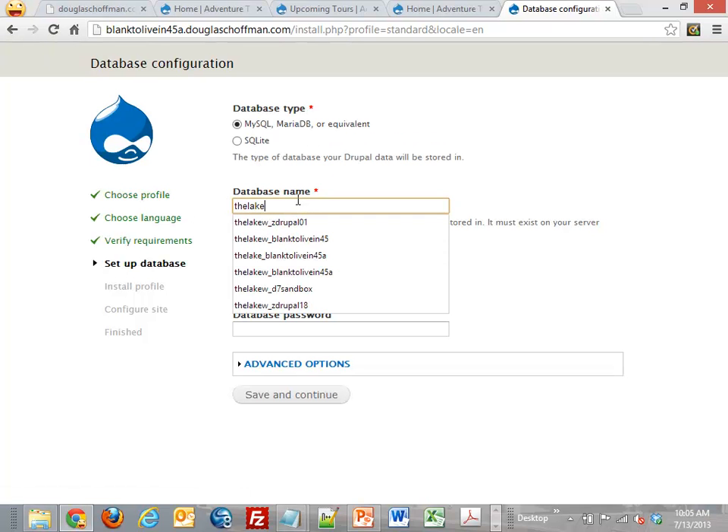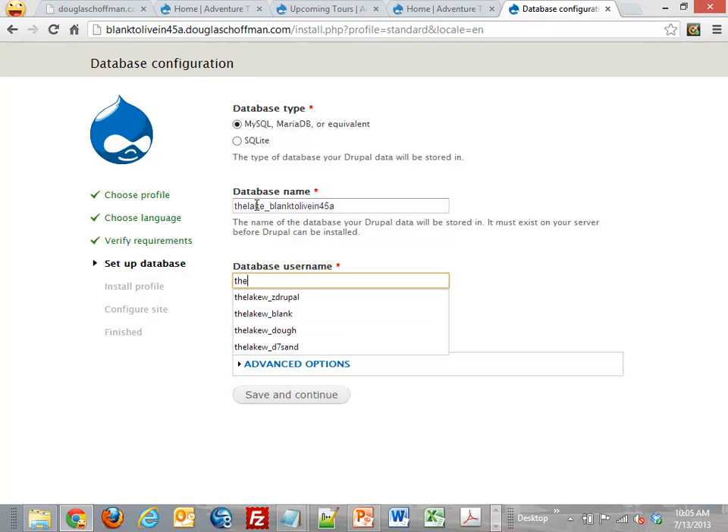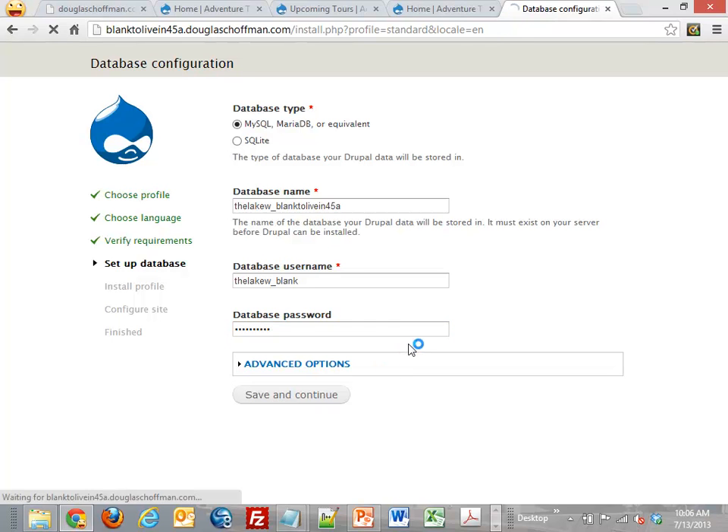Drupal consists of code — a bunch of PHP stuff, CSS, all that — plus files (when your users upload images or PDFs) in the file system, and a MySQL database. All the big content management systems — Joomla, Drupal, WordPress — all work on that same technology. I have to tell Drupal where the database is so it can complete the installation.